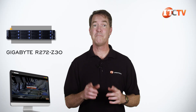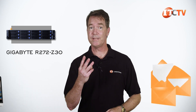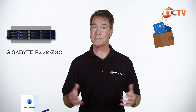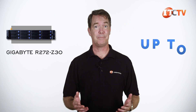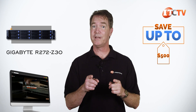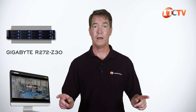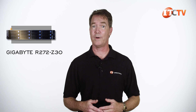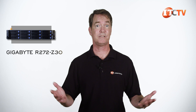Looking for a network server? This Gigabyte R272-Z30 server might just do the trick. Visit IT Creations — we'll sell these to anybody. You can save up to $500 off the list price of a system configured on itcreations.com valued at $5,000 or more. Just click that link for more information, and who knows, maybe you'll be the proud owner of a brand new Gigabyte R272-Z30 server.